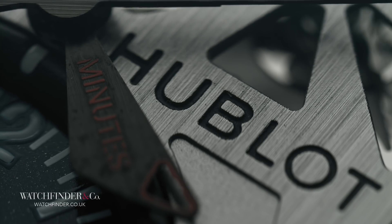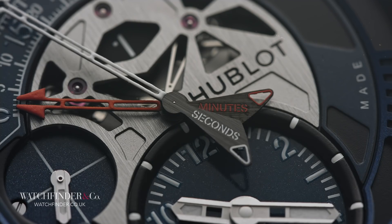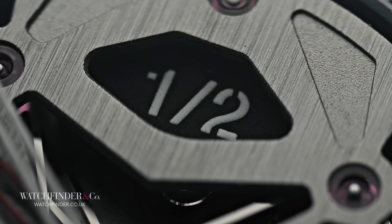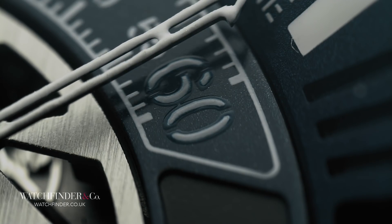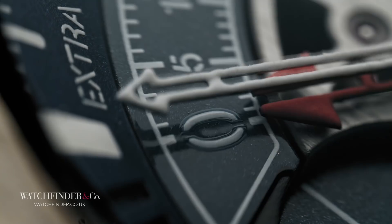You're going to like this. Hublot has demonstrated unbelievable ingenuity by further developing the Unico movement into a bi-retrograde chronograph with a hat-trick of features: minutes, seconds and halves. But as the name suggests, this is no ordinary chronograph, because each of the two hands has retrograde capability, returning to zero automatically when they reach the end of their travel.